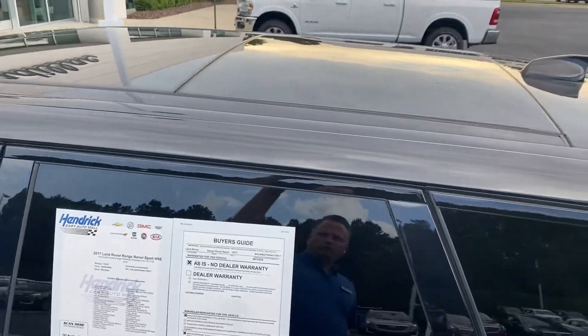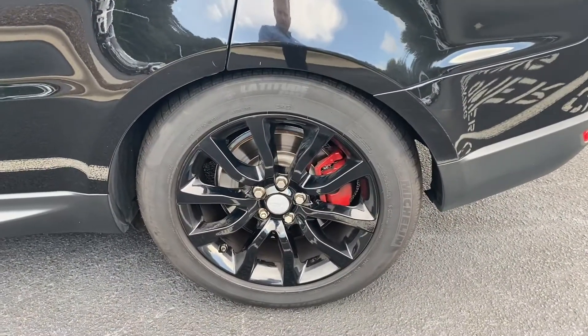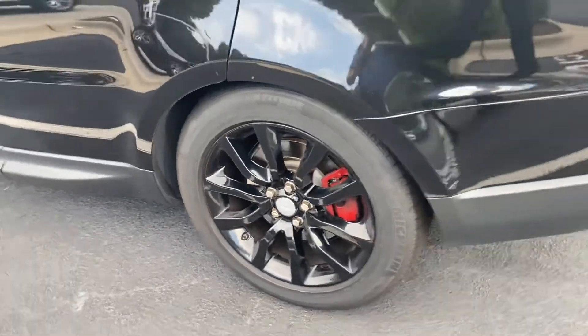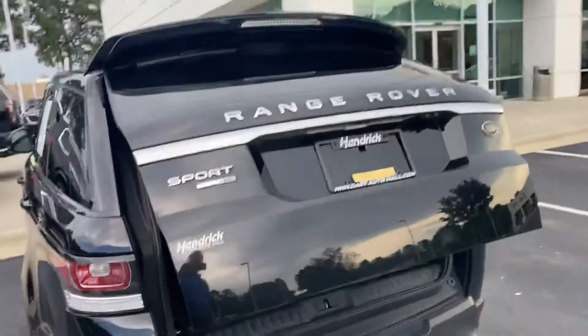You've got a sunroof — the full length of it — and we'll look at that a little more on the inside too. The rear wheel here is also in really nice shape, no curbing or damage. And of course, it has a power liftgate.